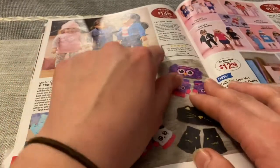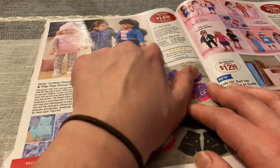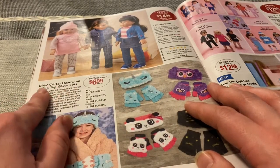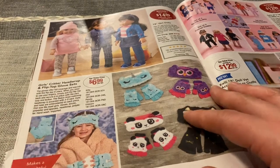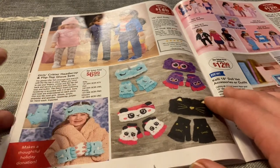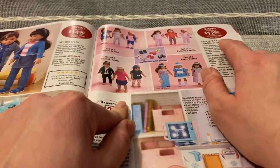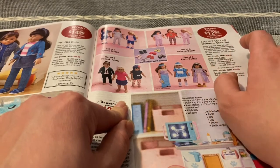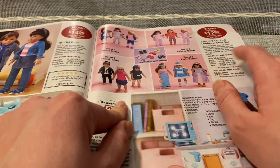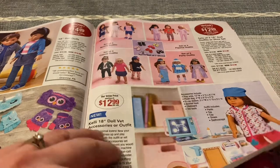These little girl dolls look like American Girl dolls — 18-inch girl dolls for $14.99. They have black hair, blonde hair, and brunette hair. They have a girl's critter head wrap and flip top glove sets — a kitty, an owl, a panda, and unicorn. Sets of three 18-inch doll outfits or shoe set: sports, pajama, casual, and party. Or you can get a set of seven shoes. These do look like American Girl dolls but much cheaper.